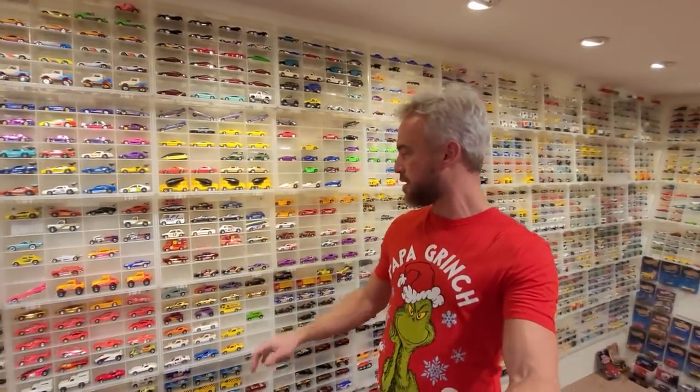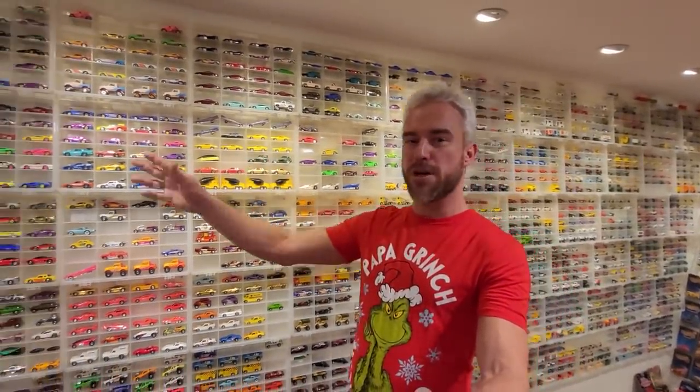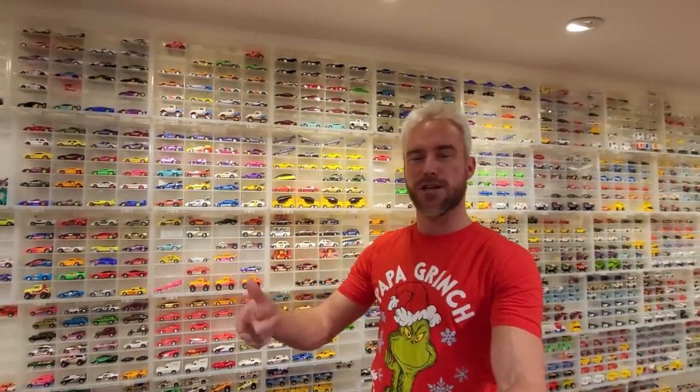Today we are going to finish off the Hot Wheels Blue Card Era. I've been meaning to do this for quite a while, and I know there are quite a few vintage enthusiasts out there who will enjoy seeing the end of the 1994 segment of this long-running series. After that, we'll be going year by year all the way through to present day — a video for '95, a video for '96, and so on.